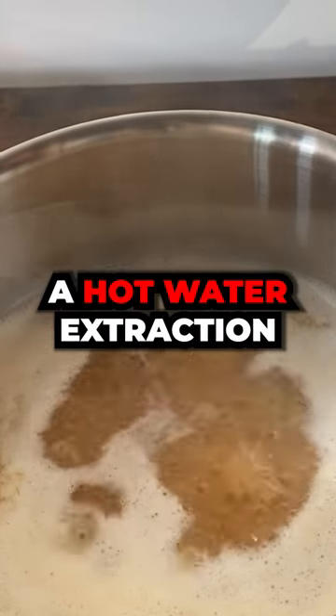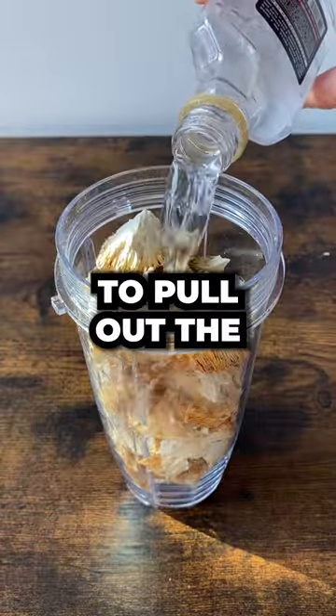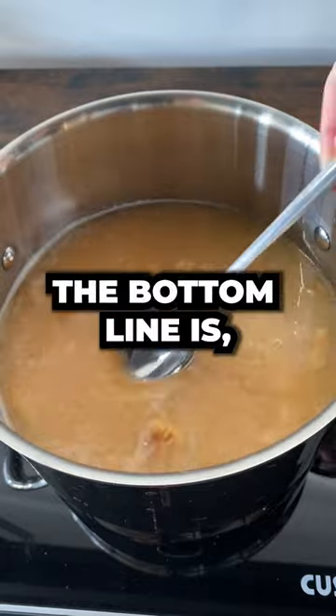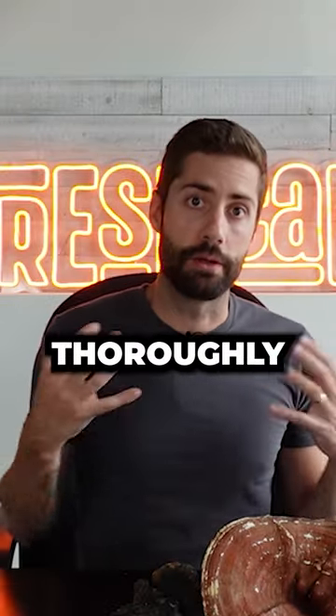You can perform hot water extraction to pull out the beta-glucans, alcohol extraction to pull out the fat-soluble compounds, or you can do both and have a dual extraction. The bottom line is if you want to get the most benefit out of functional mushrooms, look for products that have been thoroughly extracted.